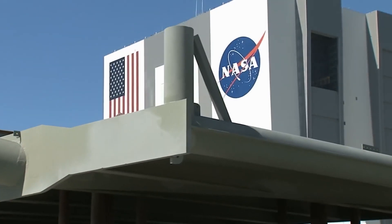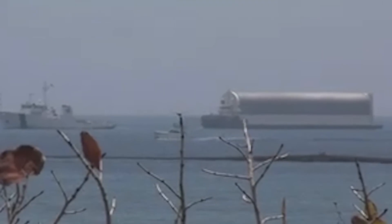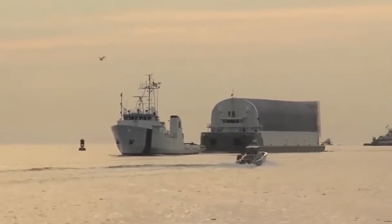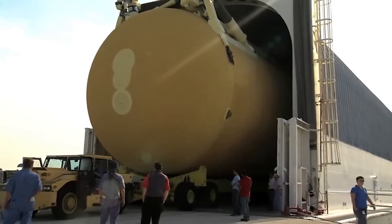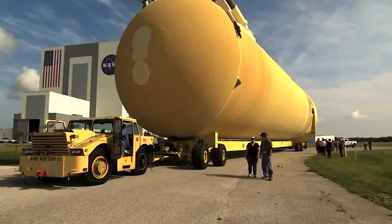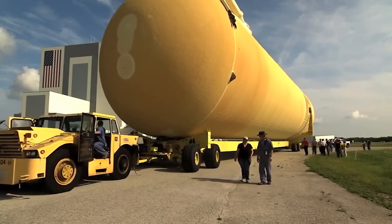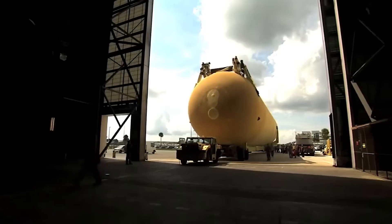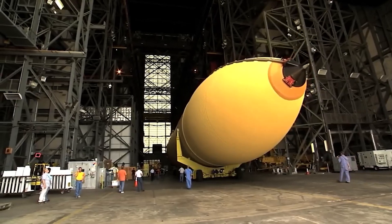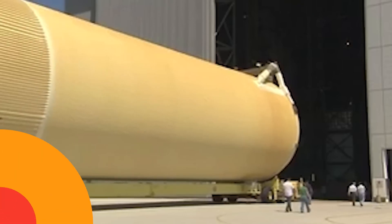Number 12: NASA External Tank. NASA had this big thing called the external tank — a huge tank used for fuel. It was really heavy, about 30,000 kilograms, and super long, almost 50 meters. They used to move it on a big boat. But when they didn't need it anymore, they had to move it by truck through the busy streets of Los Angeles. They took the tank to its new home to honor all the work it did for the space program.